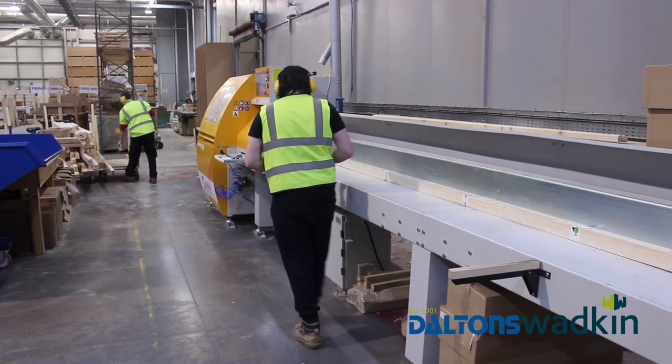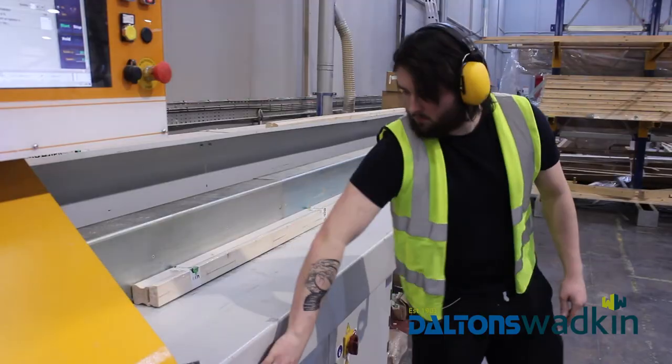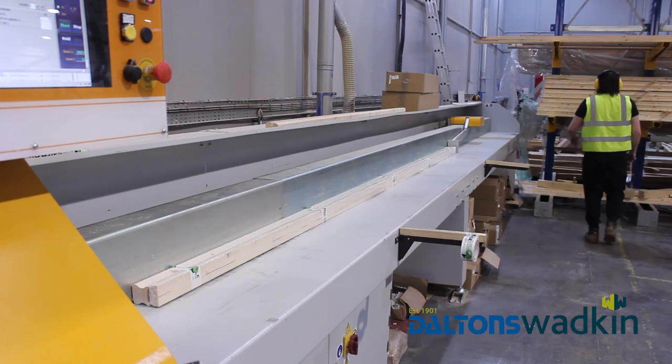We have two operators working on the machine, one loading, one offloading, and we'll get a good few hundred lengths in a day cut accurately, labelled and stacked ready to go.